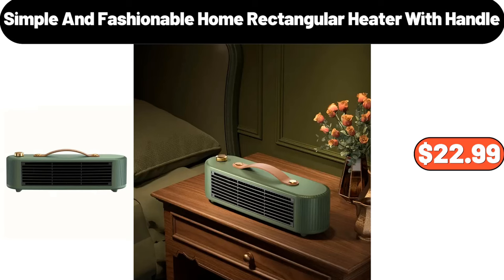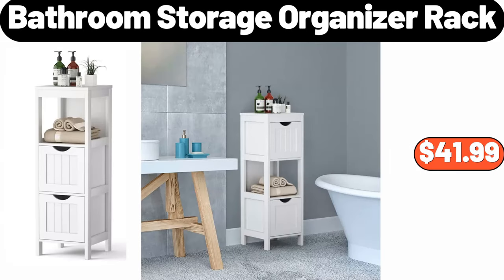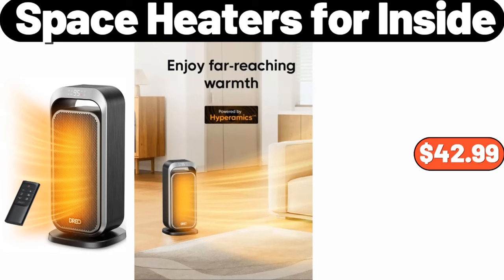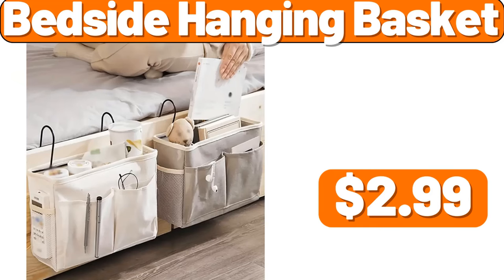Simple and Fashionable Home Rectangular Heater with Handle, $22.99. Two-piece Laundry Detergent Dispenser, $14.99. Bathroom Storage Organizer Rack, $41.99. Space Heaters for Inside, $42.99. Large Capacity Water Bottles, $12.08. Bedside Hanging Basket, $2.99.